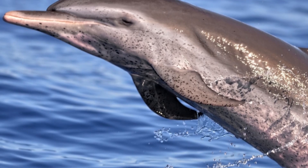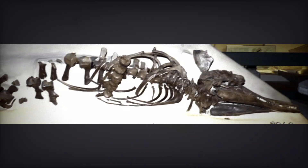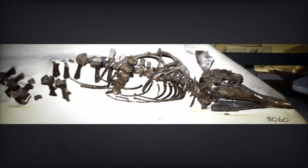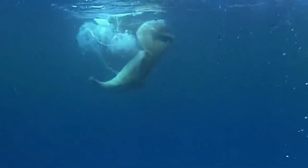Kentryodon fossils have been found in many places around the world, such as North America, Europe, and Asia, showing that these dolphins lived in a wide variety of areas. In comparison to modern dolphins, Kentryodon was pretty small — it was thought to have been about two to three meters long.